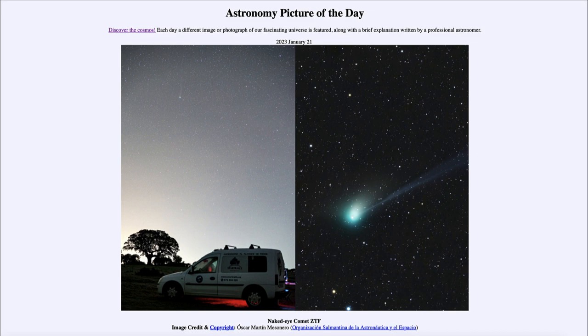It may brighten even a little bit more, so we'll have to keep an eye on it over the coming weeks. The second image on the right is a more detailed telescopic view. You can see the very green coma around the head of the comet, caused by the excitation of carbon atoms. You can clearly see two tails: the thinner ion tail stretching straight back to the upper right, and a thicker white dust tail.